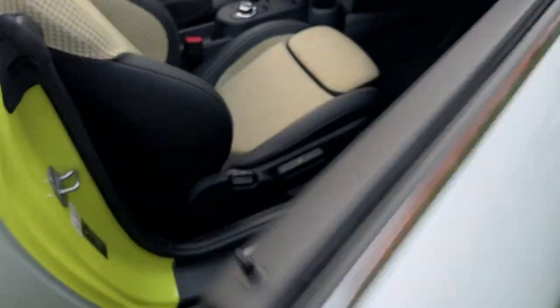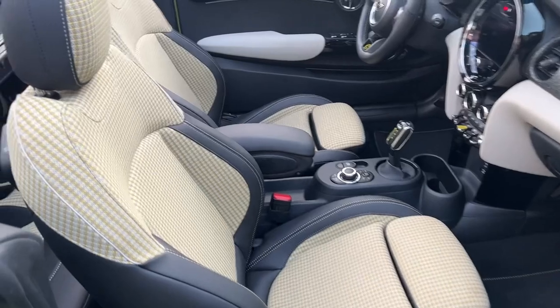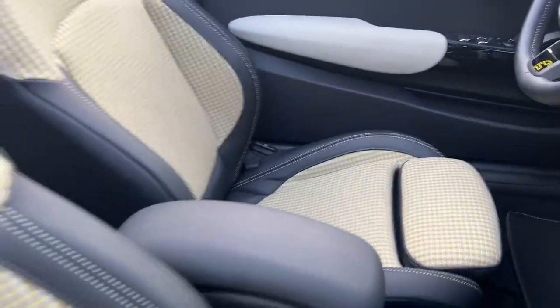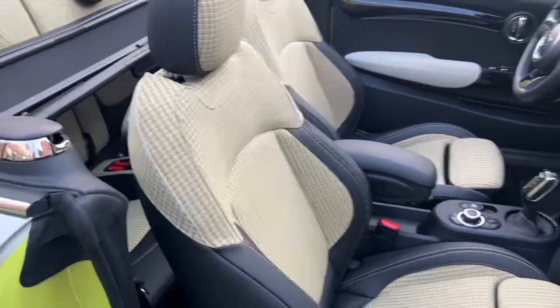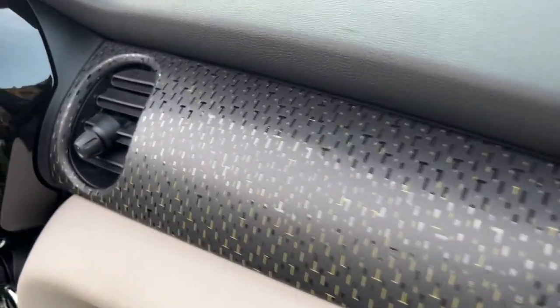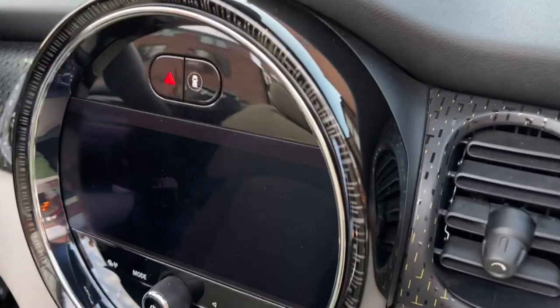One of my favorite things about these newer Minis is all the incredible interior configurations. This one has a kind of yellow plaid that just looks amazing — it feels like wool, which is really fantastic. The dashboard has those little yellow trim pieces built in.